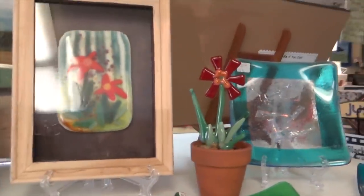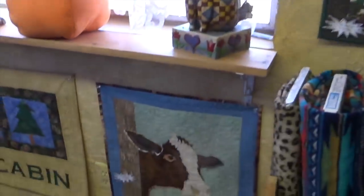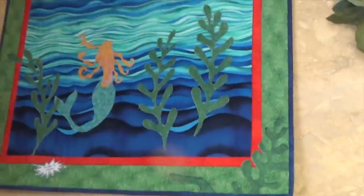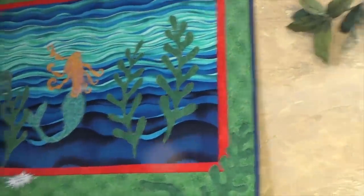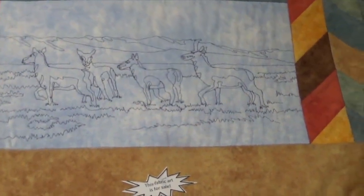Oh, so gorgeous. There's our cow — welcome to the cabin. And there's a mermaid. That's just free motion quilting of the antelopes that you see here.